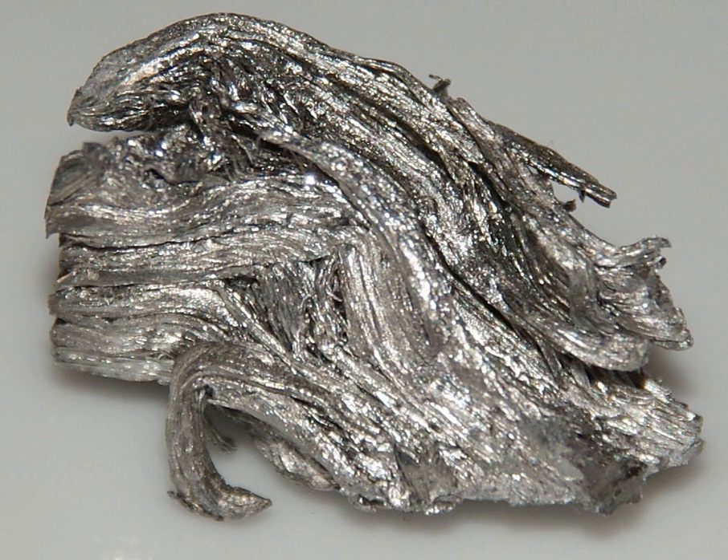Holmium has the highest magnetic strength of any element, and therefore is used to create the strongest artificially generated magnetic fields when placed within high-strength magnets as a magnetic pole piece. Since it can absorb nuclear fission-bred neutrons, it is also used as a burnable poison to regulate nuclear reactors. Holmium is used in yttrium-iron garnet and yttrium-lanthanum fluoride solid-state lasers found in microwave equipment, which are in turn found in a variety of medical and dental settings.